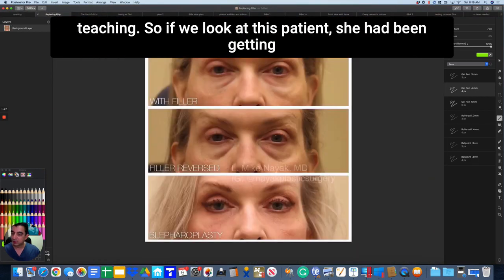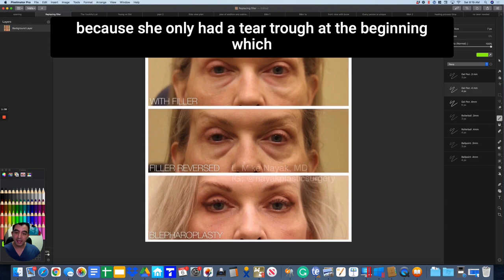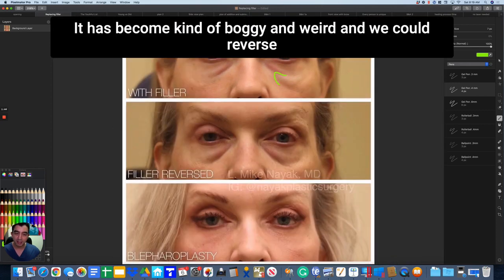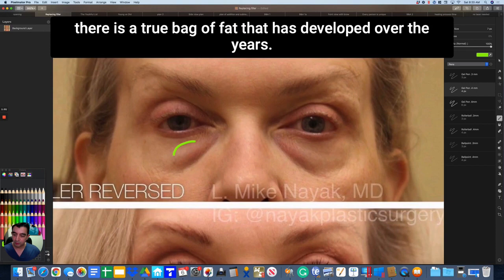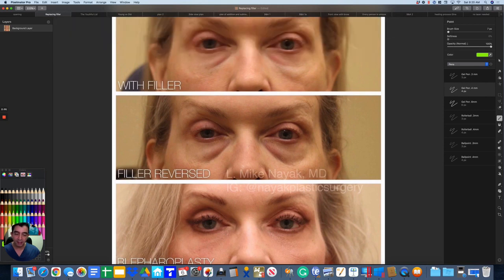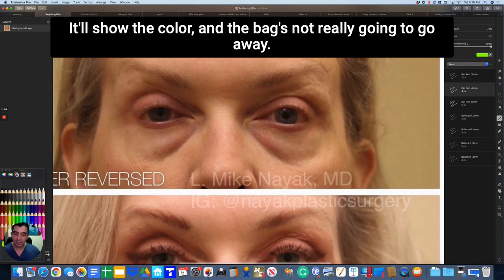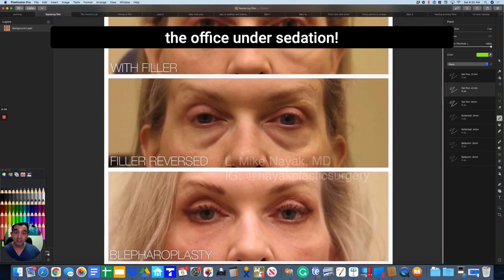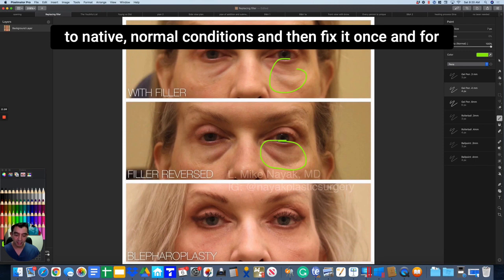If we look at this next patient, she had been getting tear trough filler with success for many years, because she only had a tear trough at the beginning — just emptiness down here. But over the years, filler tends to become boggy and weird. When we reverse her, we now see there is a true bag of fat that has developed over the years. She is no longer a filler candidate. Even after reversing the boggy filler, we can't just come back in and fill the area — her skin is thin, it'll show the filler and the color, and the bag's not really going to go away. So instead we do a scarless lower blepharoplasty, less than an hour in the office under sedation. You don't feel anything. And we transform failed filler back to native normal conditions and then fix it once and for all.